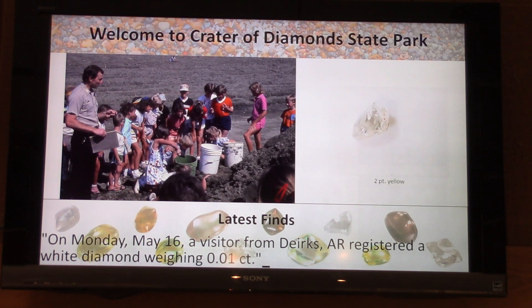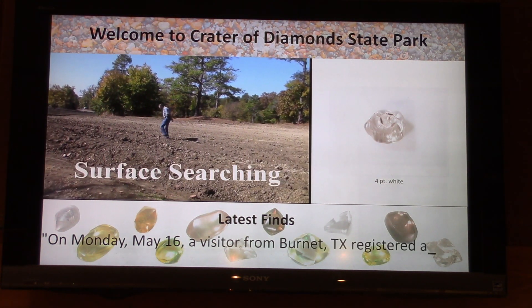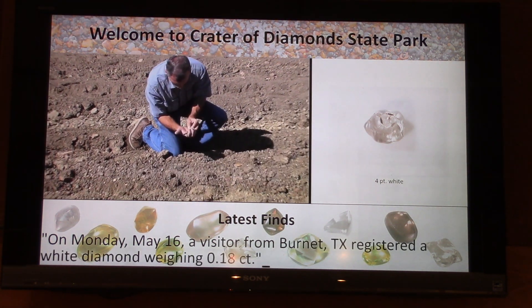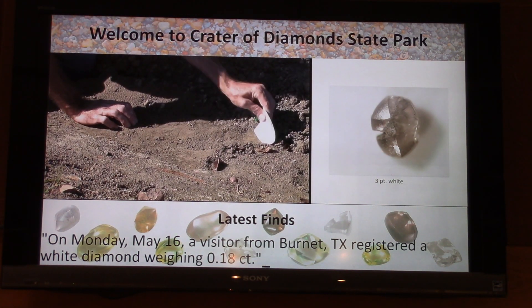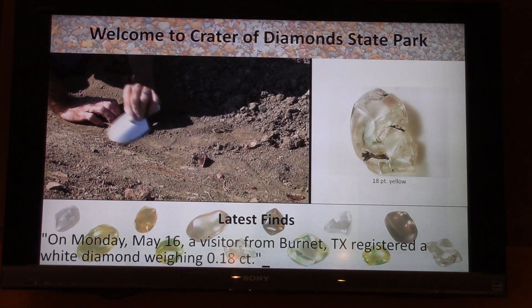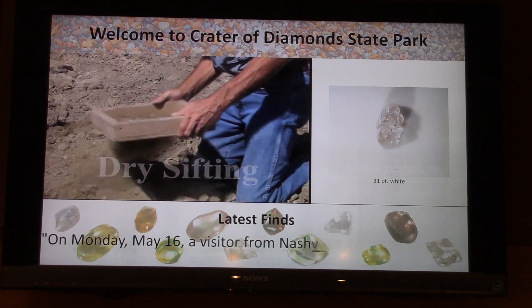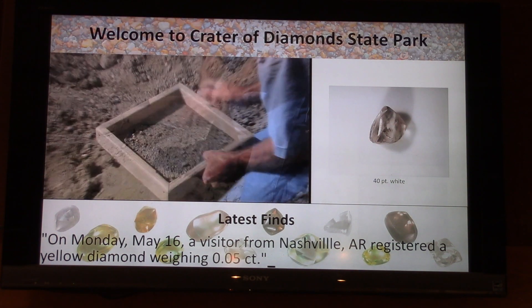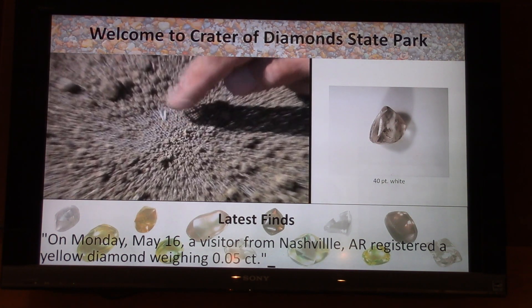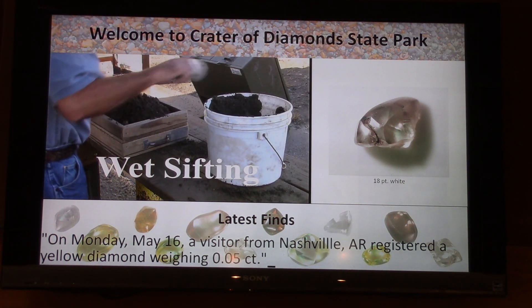That's Scott Crakus — he just came up here trying to distract me. He's a real crater head; he's here a lot. On May 16th, a visitor from Burnett, Texas also registered an 18-point white diamond. There's also a nice 40-point white diamond pictured up there — it wasn't mentioned in the ticker, but it gives you a sense of what's been coming out of the ground here recently.